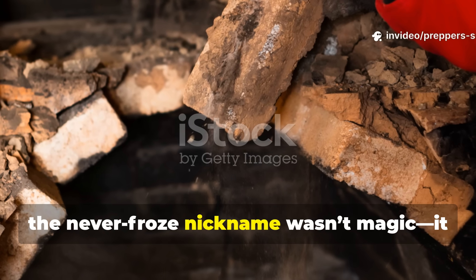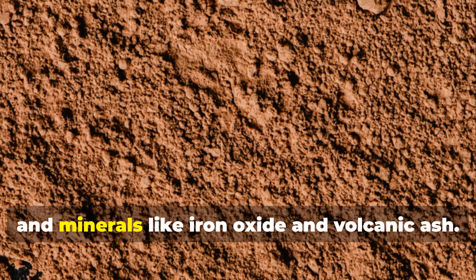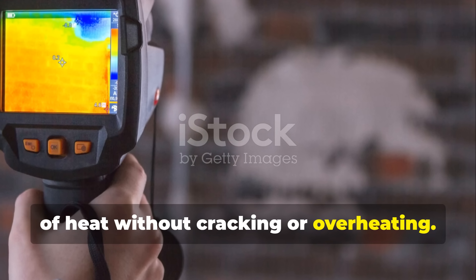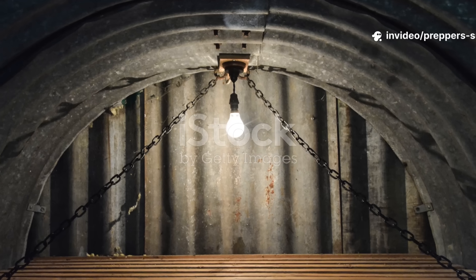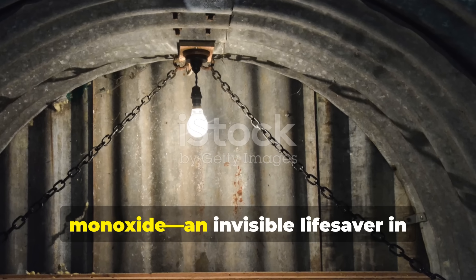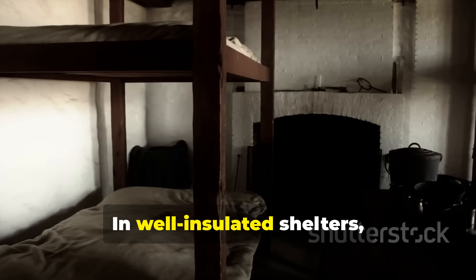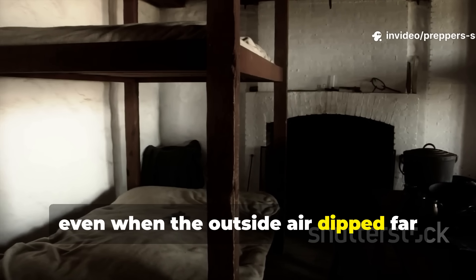The 'Neverfroze' nickname wasn't magic — it was smart material science. These bricks were made of refractory clay and minerals like iron oxide and volcanic ash. That mix gave them a high specific heat capacity, which means they could soak up a lot of heat without cracking or overheating. When heated to a few hundred degrees Fahrenheit, they acted like a slow, steady radiator. Because they didn't rely on combustion once charged, they produced no smoke or carbon monoxide — an invisible lifesaver in airtight bunkers. The secret really lay in their density: the heavier the brick, the longer it held warmth.